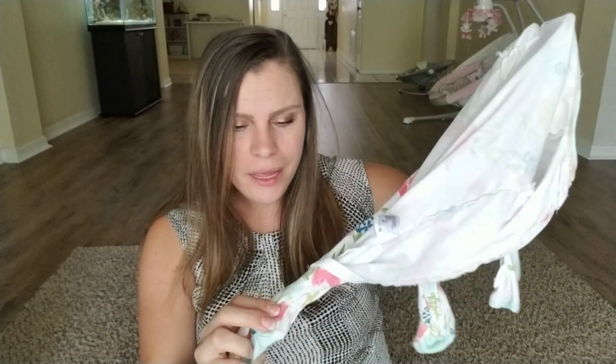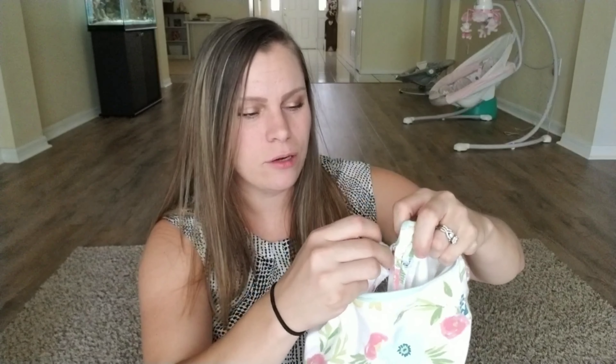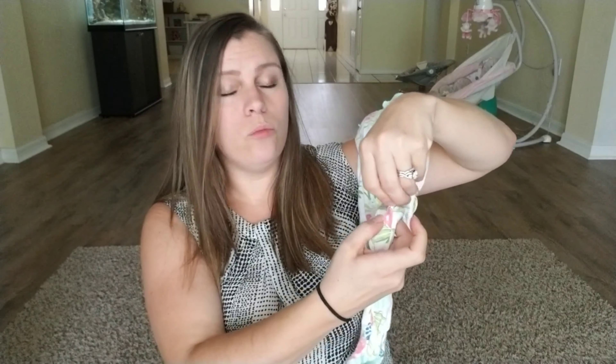Along with the zippered ones, I really like the Target brand called Cloud Island. These ones are not only cute but they zipper down instead of up, which is super nice. So when you have to change the baby you only have to open this part — you just zip up and let their little feet out and then change them. I really like these.